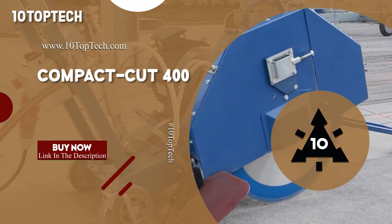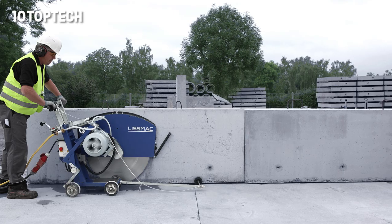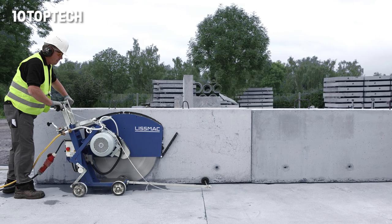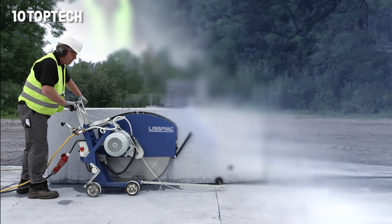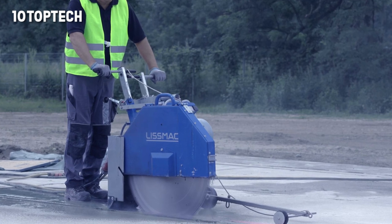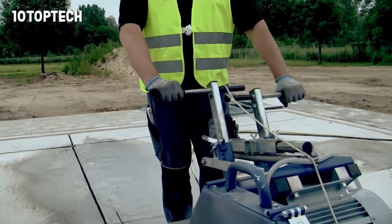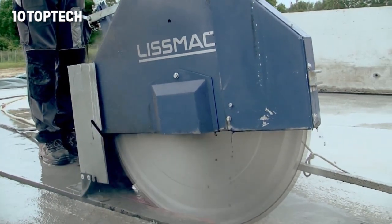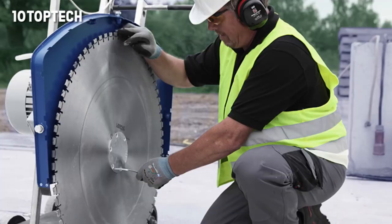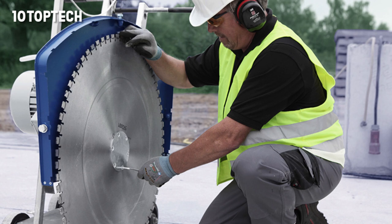Number 9: Compact Cut 400. Floor saws are essential for the construction industry, especially when it comes to dismantling and doing minor repairs. An extremely sharp cutting wheel can cut asphalt, concrete, stone, and other similar materials in a matter of minutes. In some situations, floor saws are used to create special grooves necessary for installing communications. As for dismantling, it's much easier to cut the surface into small sections and then quickly remove them with a crowbar or jackhammer.